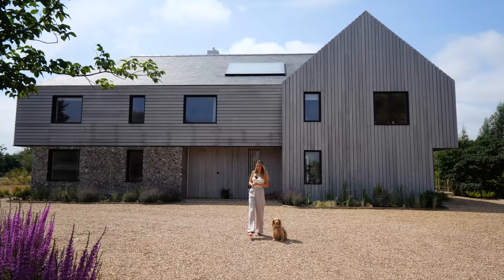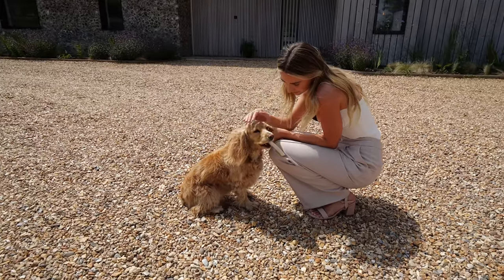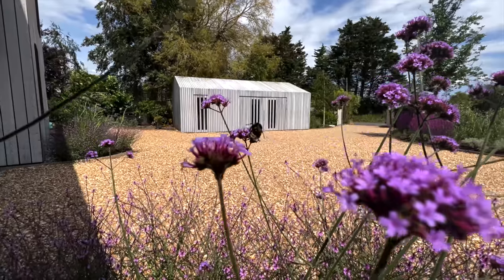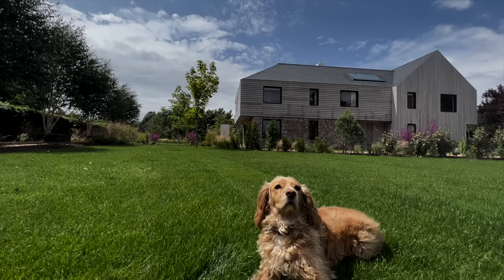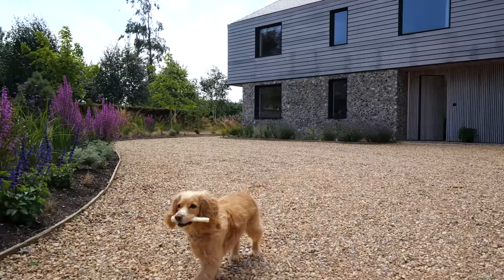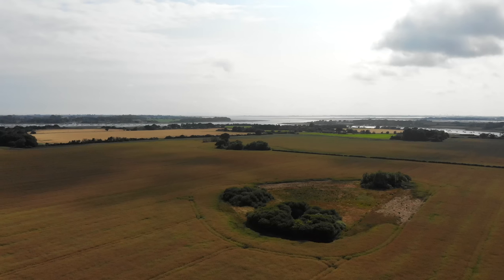Welcome to the front of the house, and we have a new presenter today: Macy, the cute dog of this household. Out front, we have double electric gates leading into a large driveway that fits 10-plus cars. To the left there's a garage which doubles as storage space. Looking back at the beautiful house, we have Siberian larch and knapped flint on the bottom — a very coastal theme, as we are only 600 metres from the sea.